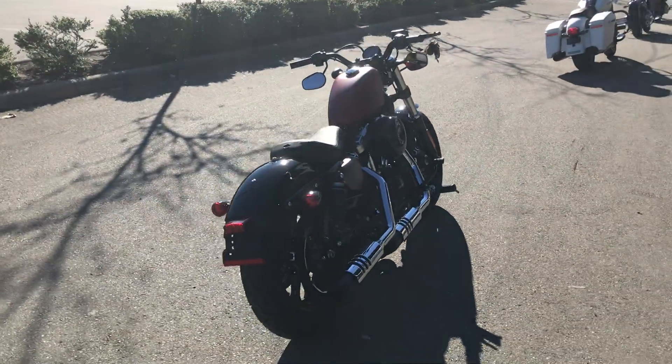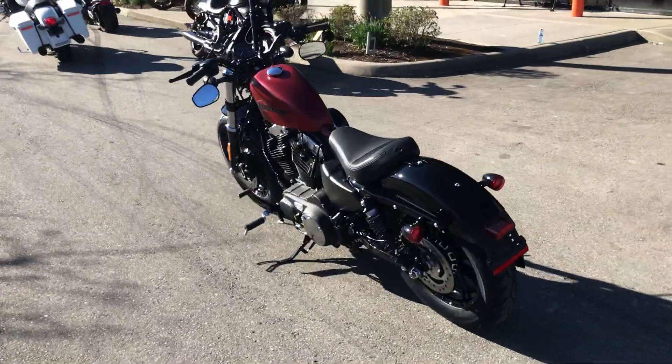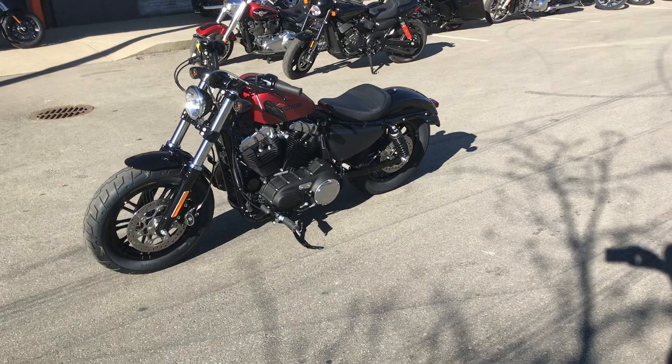Peanut tank, solo seats — this is Harley to the core right here. Also comes with foot controls. Super nice bike.